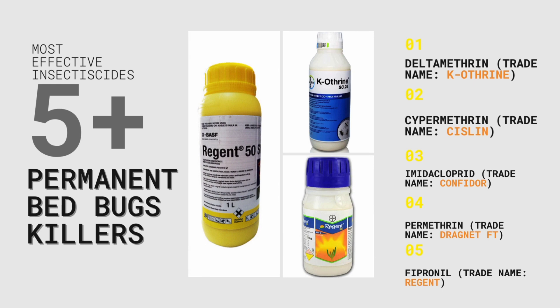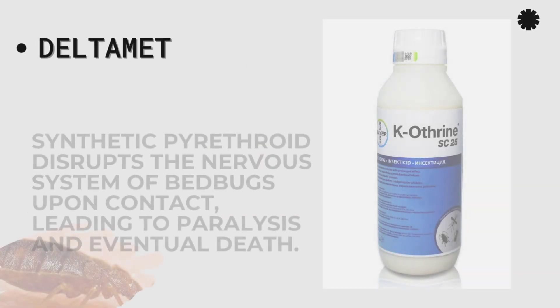The most effective insecticides that are permanent bedbug killers include: Deltamethrin, Cypermethrin, Imidacloprid, Permethrin, Fipronil — and they come in different trade names.